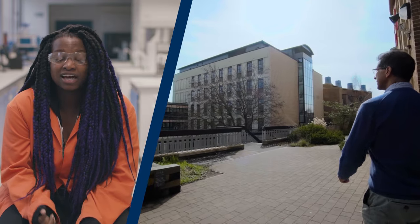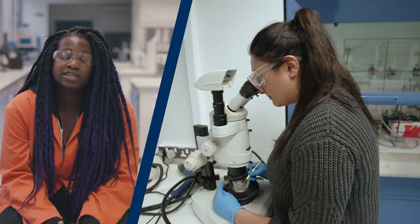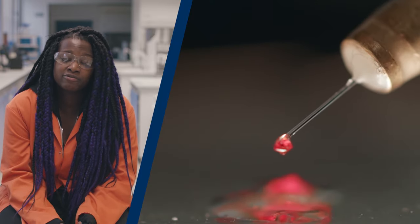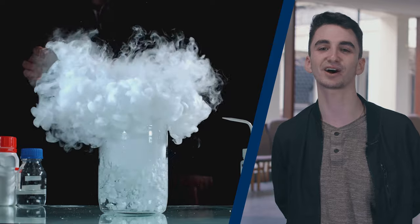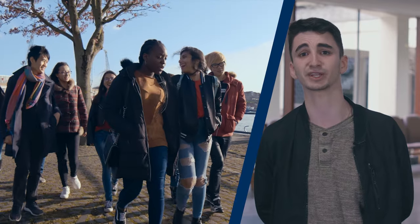My journey has been tough, but it's been amazing. I've met some amazing people and they've really inspired me to want to push further in academia. If you're hardworking, determined, and have a scientific mind, chemistry's perfect for you. If you're social and you love having plenty of things to do, then Bristol's perfect for you.